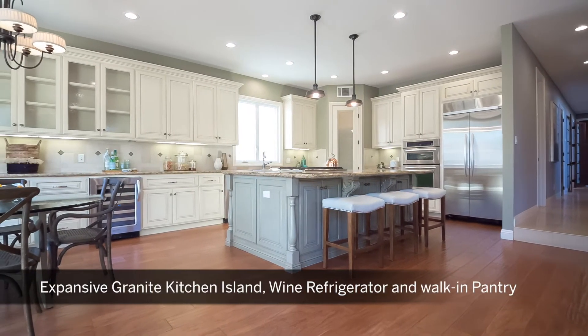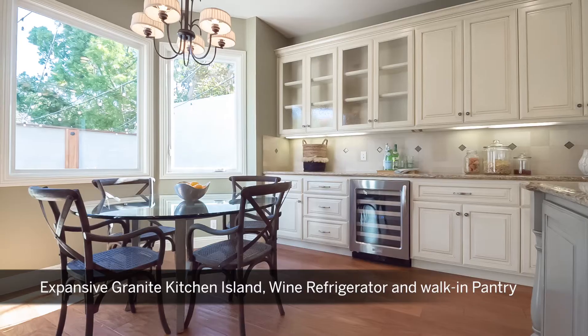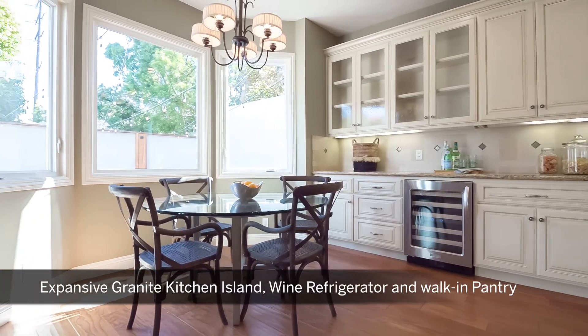The nearby kitchen, with plenty of storage, enjoys spacious granite countertops, a large center island with breakfast bar and wine refrigerator.